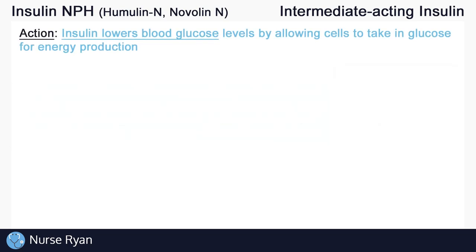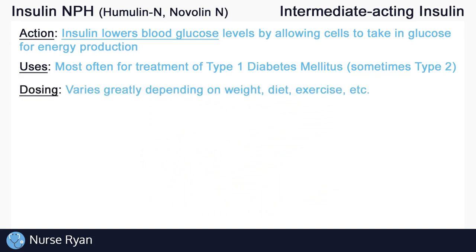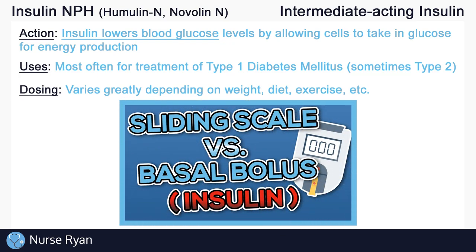The most common use for insulin is patients with diabetes, often for type 1 diabetics, but sometimes for type 2 as well. Dosing varies greatly between patients based on weight, diet, exercise, and more. Keep in mind that there are two main types of different insulin orders: basal bolus orders and sliding scale orders. I'll leave a link in the video description to my video on those — I really recommend reviewing that video to get a good understanding on how to follow these orders and administer insulin correctly and on time.